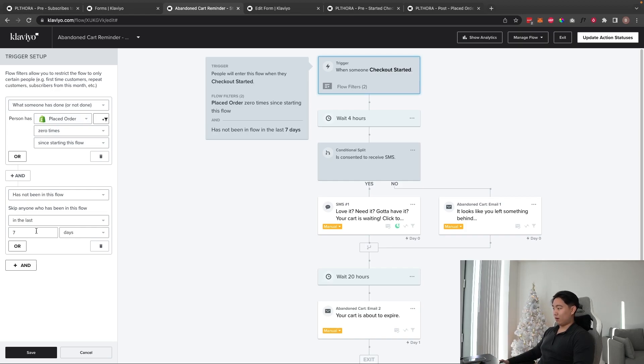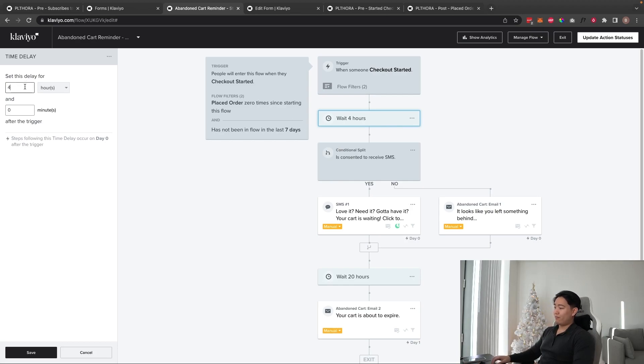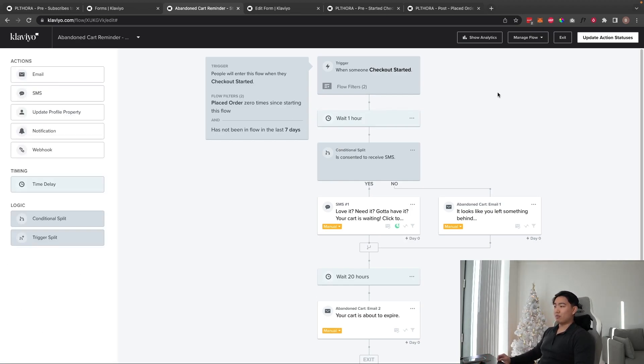In the template, the trigger includes 'Placed Order Zero Times Since Starting This Flow' and 'Has Not Been in This Flow in the Last Seven Days,' which can be adjusted from five to twenty-one days — I keep it at seven to fourteen. The default delay is four hours, which I think is too long. I get the best results with anywhere from thirty minutes to an hour and a half.